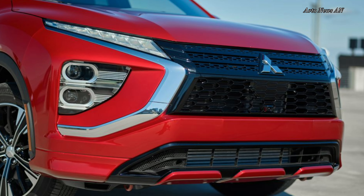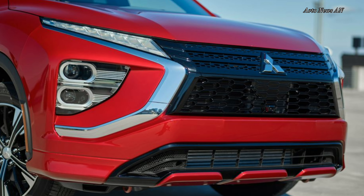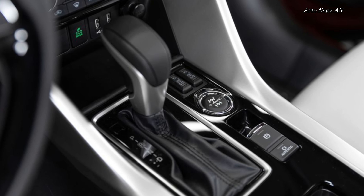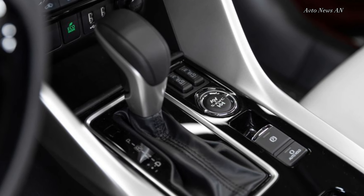One might assume by looking at it that the 2024 Mitsubishi Eclipse Cross would offer zesty road manners to match its rakish styling, but one would be wrong. Underneath its extroverted styling lies an entirely mundane small crossover, complete with pokey acceleration and a soft-riding suspension. And that's a shame, given that it wears the name of Mitsu's iconic sports coupe, the Eclipse.